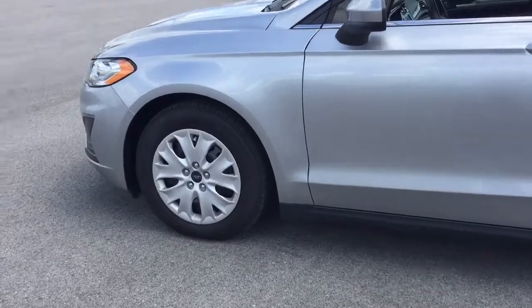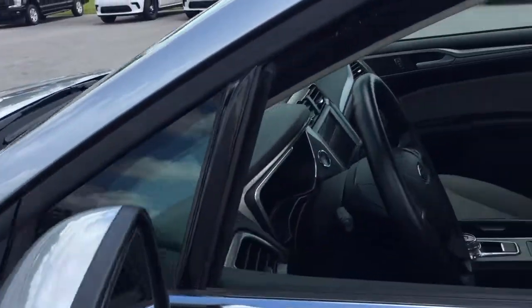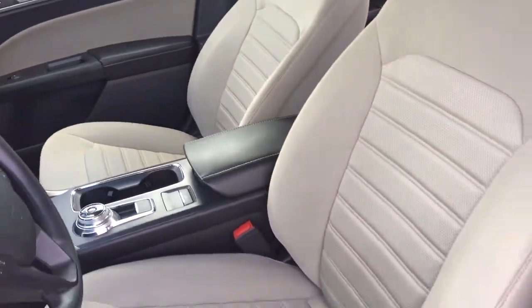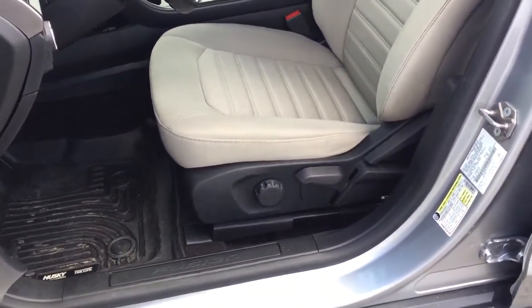These are just some of the great options this vehicle comes with: Keyless Entry, Backup Camera, Lane Keeping Assist, Remote Engine Start, Keyless Start, Steering Wheel Audio Controls, Blind Spot Monitor, Bluetooth Connection, Wi-Fi Hotspot, and Stability Control.